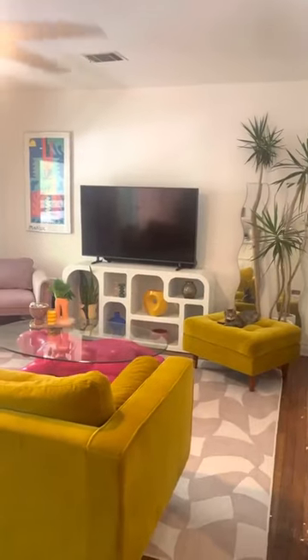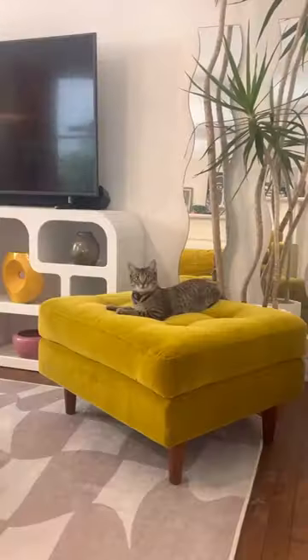I also got this velvet mustard couch and I'm really excited because it's my first time not having a secondhand couch. I'm so excited.